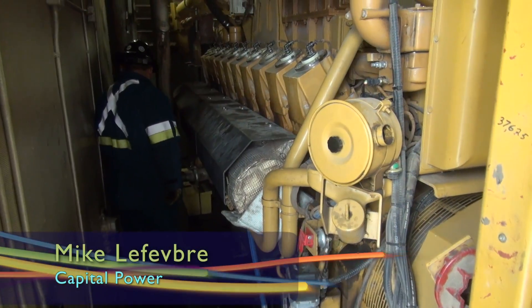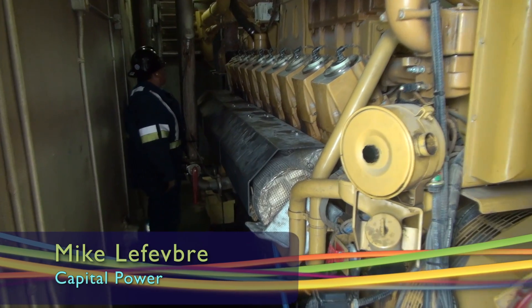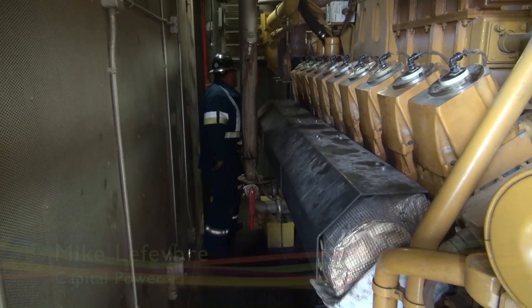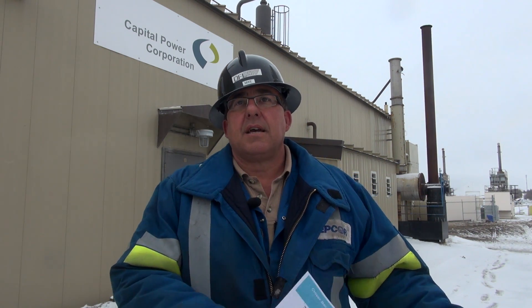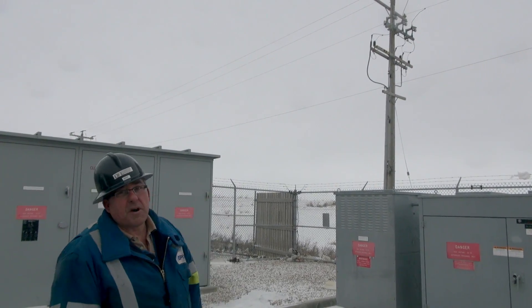We're looking at the Clover Bar landfill gas generating station. What we do here is we take methane from the landfill, bring it in through a process in this building, prep the gas, bring it over to a generator — a diesel engine which has been converted over to natural gas — which turns it into electricity that is then provided to the grid, which people in the city of Edmonton use.